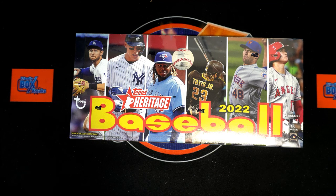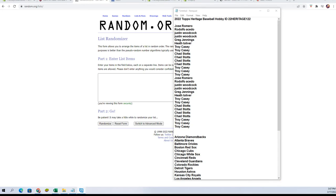Here we go, 2022 Heritage Baseball box — box number two out of the case. The first one was great, was a purple hotbox. Let's see what we get on this one. But before we do that, we've got our owner names and team names that we randomized each seven times, so let's start there.